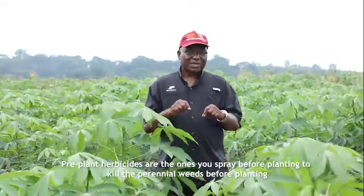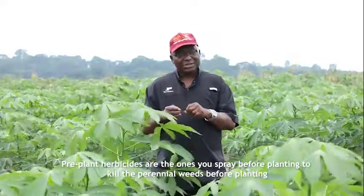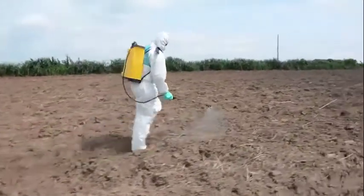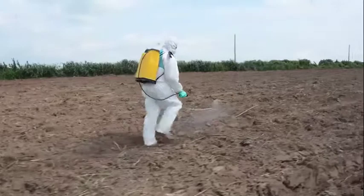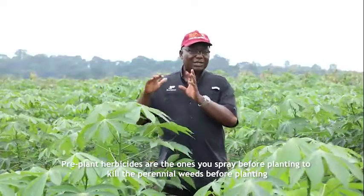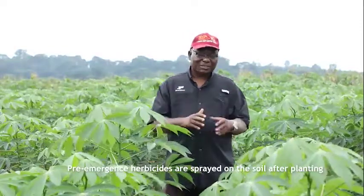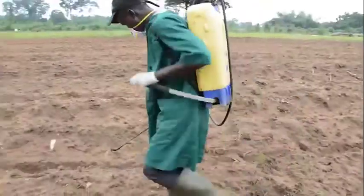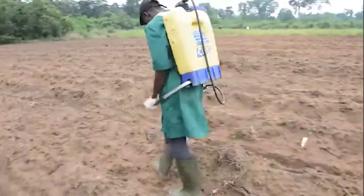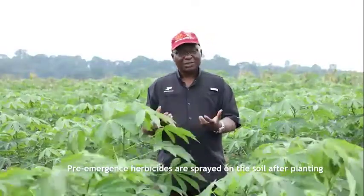The pre-emergent herbicide kills only seedlings or seeds when they are germinating. You apply them after planting by spraying on the soil — on moist soil. That's why you need the pre-plant first. So the pre-emergence herbicides are those you spray on the soil after planting, and you have to make sure that your soil is well prepared, not in lumps, and you apply when it is moist.